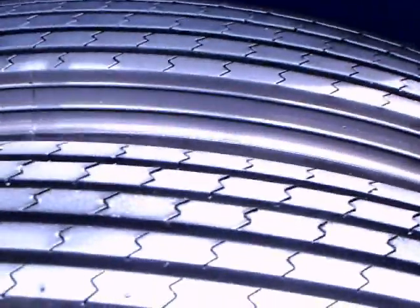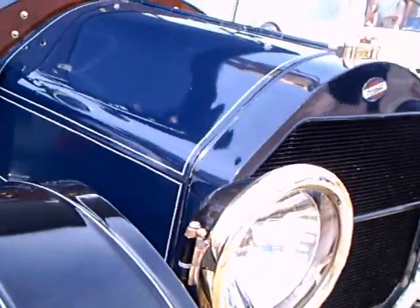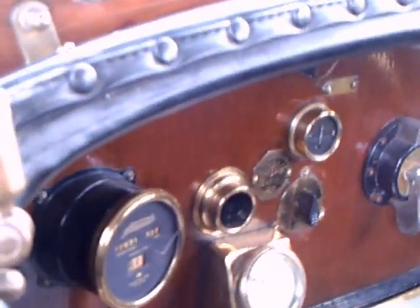The tires back in this day were not all that reliable — 33 by 4. A lot of punctures, and the roads were not good generally speaking. So it paid to have a tire available for changing at any point. Notice the crank starter in the front. That's the gear that drives the speedometer there. There's not as much brass on this car as many of these cars had.